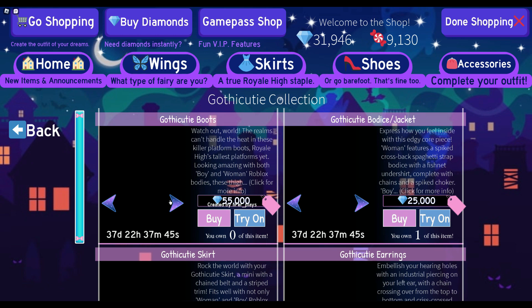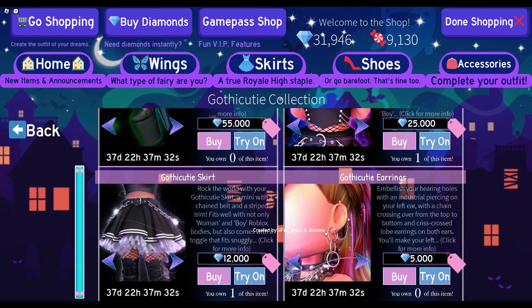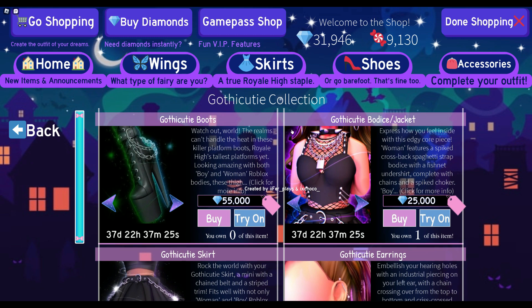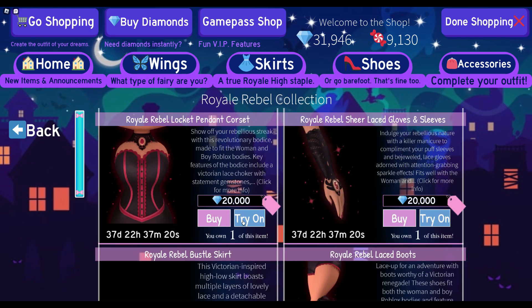For the Gothy Cutie collection, I would recommend either getting the bodice/jacket or the Gothy Boots. I honestly would not try to get the Gothy Cutie earrings or Gothy Cutie skirt unless you are a big set collector — in that case, I can't really say anything against it.